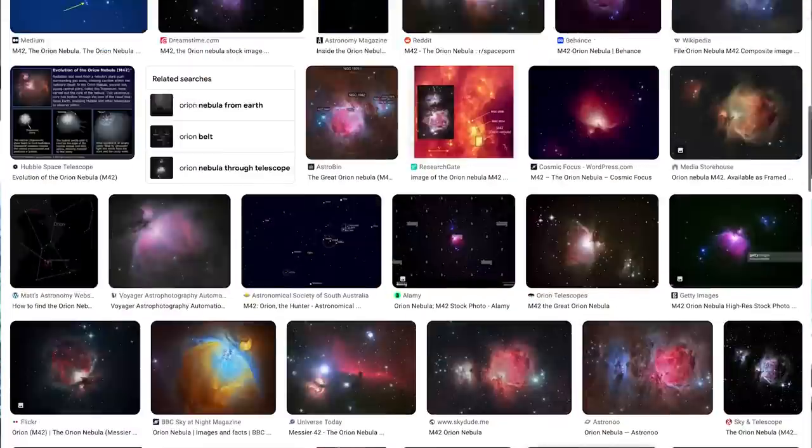G'day, Dylan O'Donnell here from the Byron Bay Observatory. Are you tired of taking the same photos of space that everyone else takes night after night? Well I've just photographed something new — new for me — it's something I've never taken a photo of before.